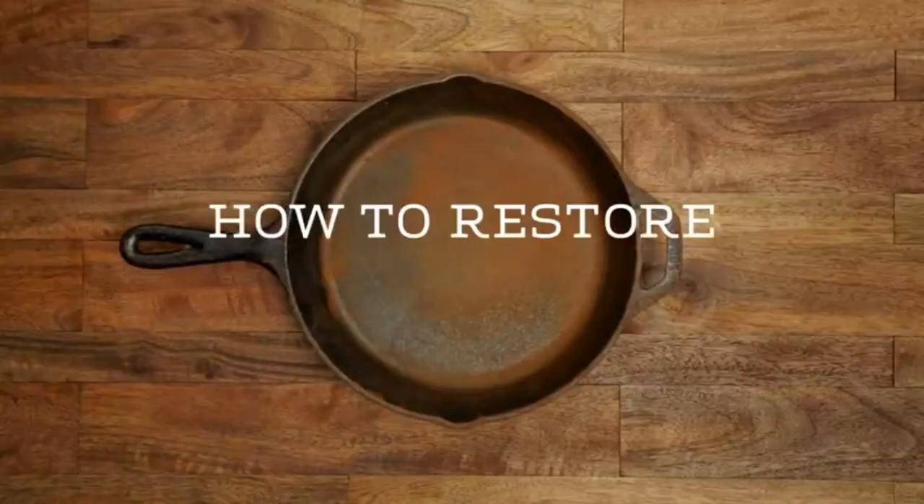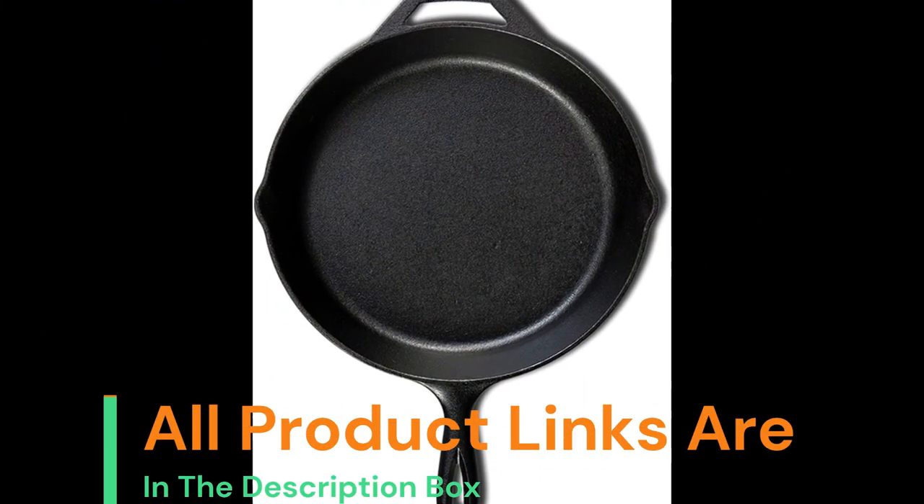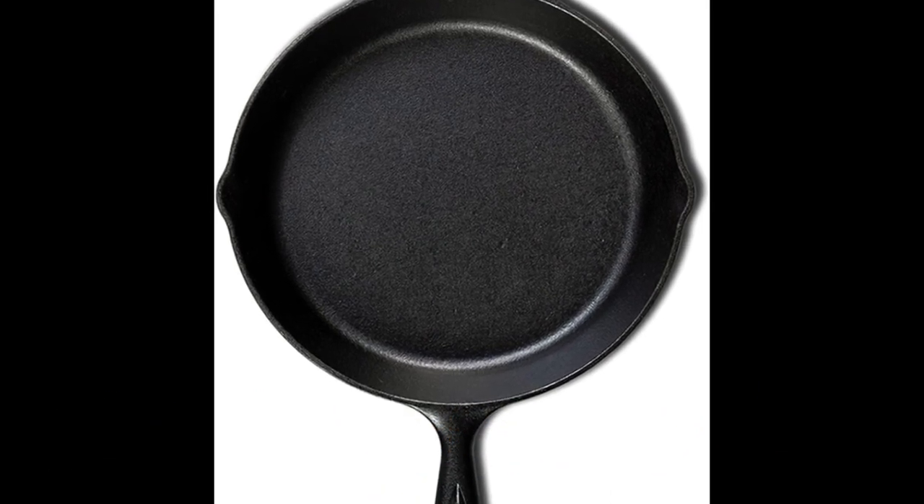Number 1: Lodge 10.25-inch cast iron pre-seasoned skillet. Signature teardrop handle. Use in the oven, on the stove, on the grill, or over a campfire.